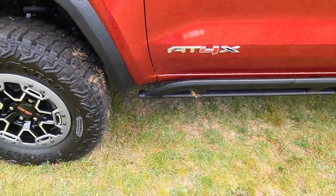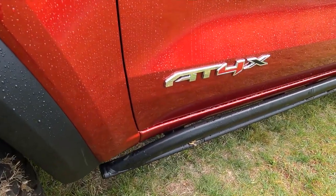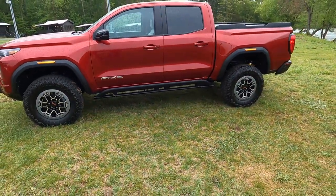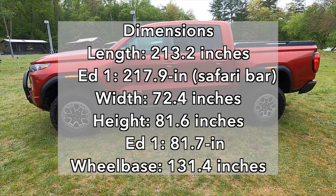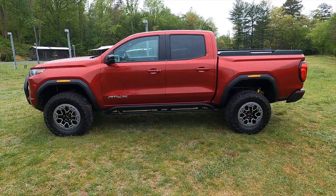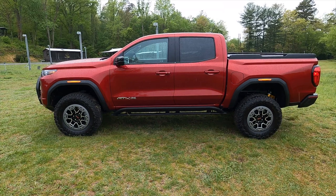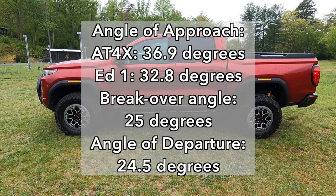You've got this loud and proud AT4X logo right on the door, and just like all other Canyons, the AT4X is crew cab and short bed only. I'll put the dimensions on screen for you. Speaking of dimensions, you have pretty impressive approach, departure, and breakover angles — I'll put those on screen too. Hopefully we'll get to exercise those in a little bit.